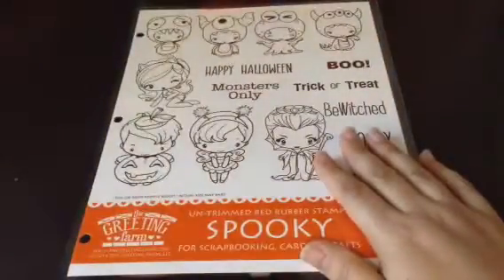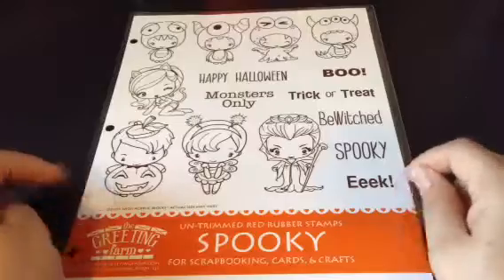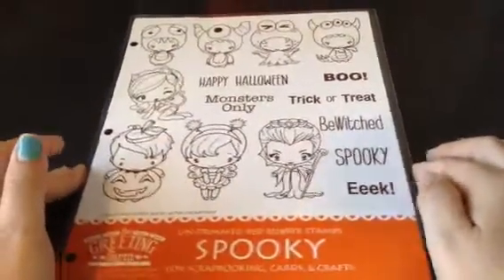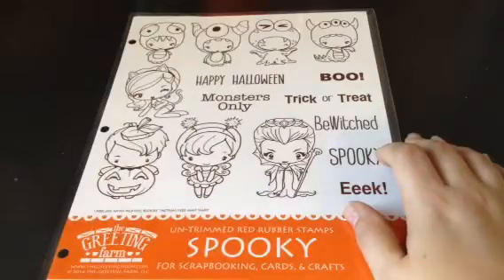Keep an eye out because we will be doing design team projects for Not Too Shabby Shop, because she has ordered in a couple of sets. So if you didn't get a pre-order and you want one of these, just keep watching — they will be at the Not Too Shabby Shop on Zibbet.